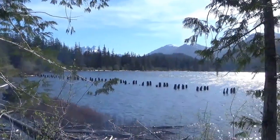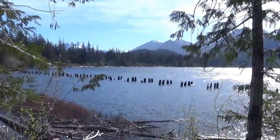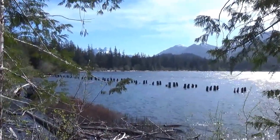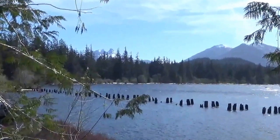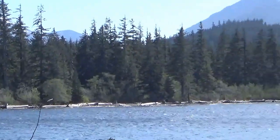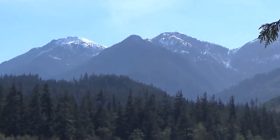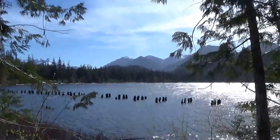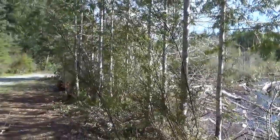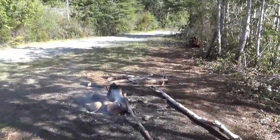We're at a spot at the top of Nimpkish Lake. Used to be, years and years ago, where they brought logs in from the logging operation. You can still see the pilings in the water. Lots of snow up in the mountains still. We sure picked a nice day. There's the coffee pot going — the important part.